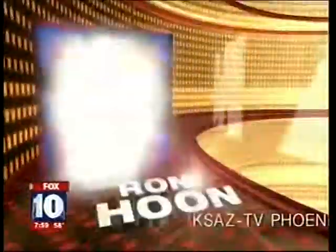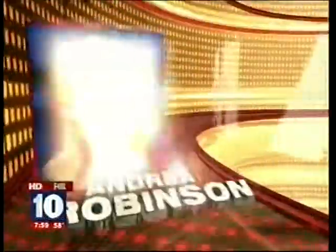You're watching Fox 10 Arizona Morning with Ron Hoon, Rick D'Amico, Andrea Robinson, Kristen Anderson and Corey McCloskey in HD.